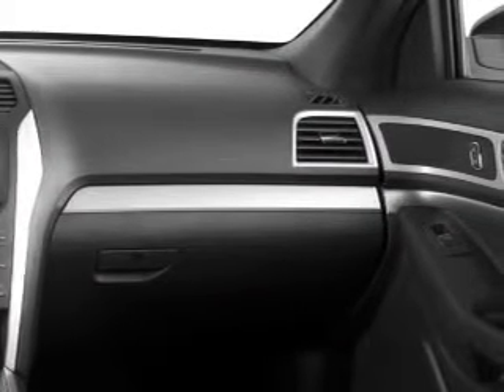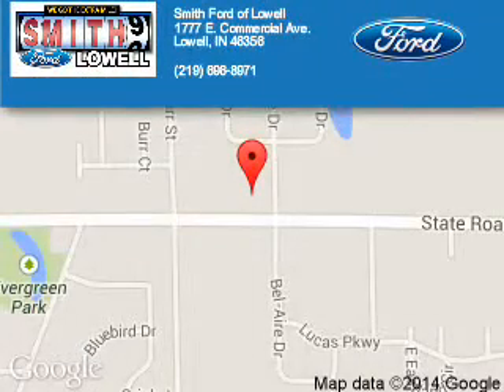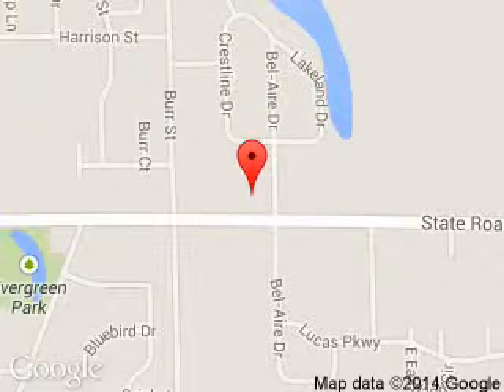Call or click to contact us today. Smith Ford of Lowell is dedicated to doing everything possible to ensure that the experience you have selecting your next vehicle is a pleasant one. We are located at 1777 East Commercial Avenue, Lowell, Indiana 46356.